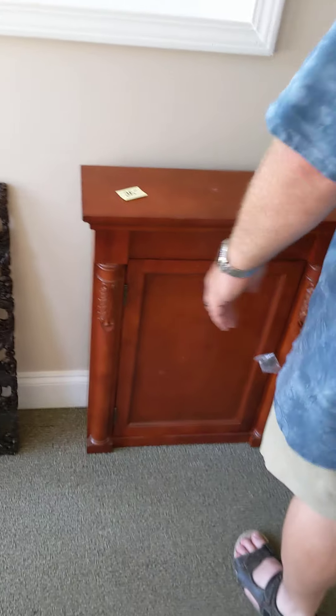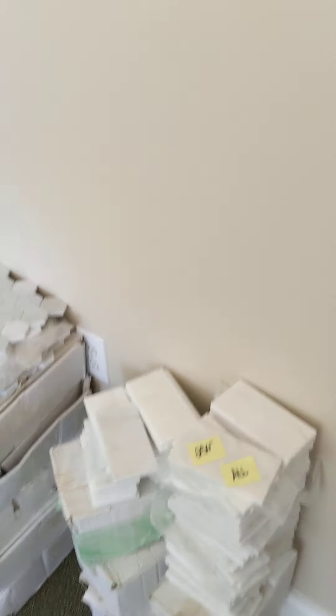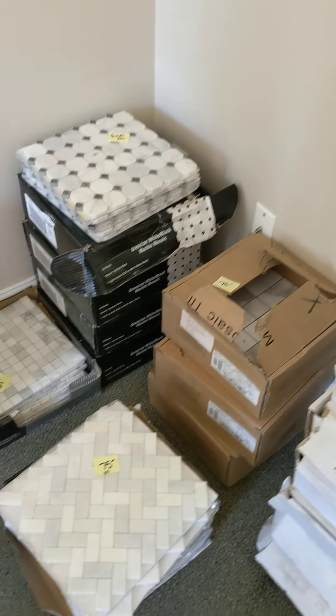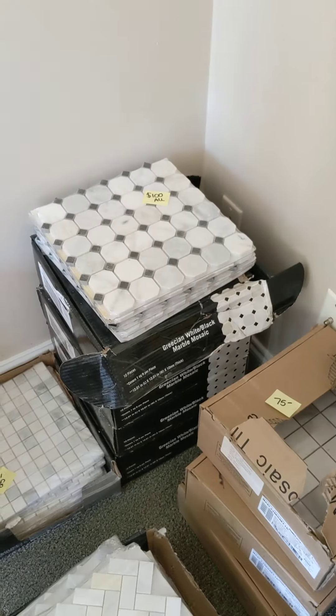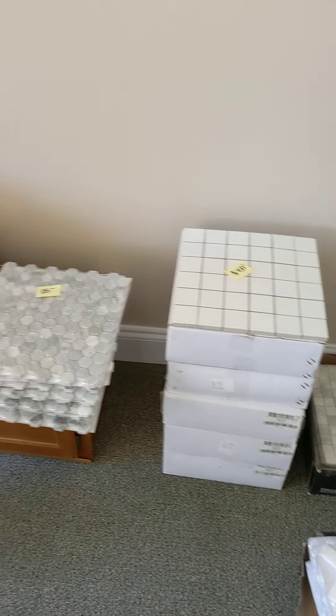A storage facility gave it to me. Oxford medicine cabinet. This is our tile room — we have a ton of tile right now. We're offering it at a very good deal. If you're in the Atlanta area and you're looking for tile, shoot me a message. I got tile.